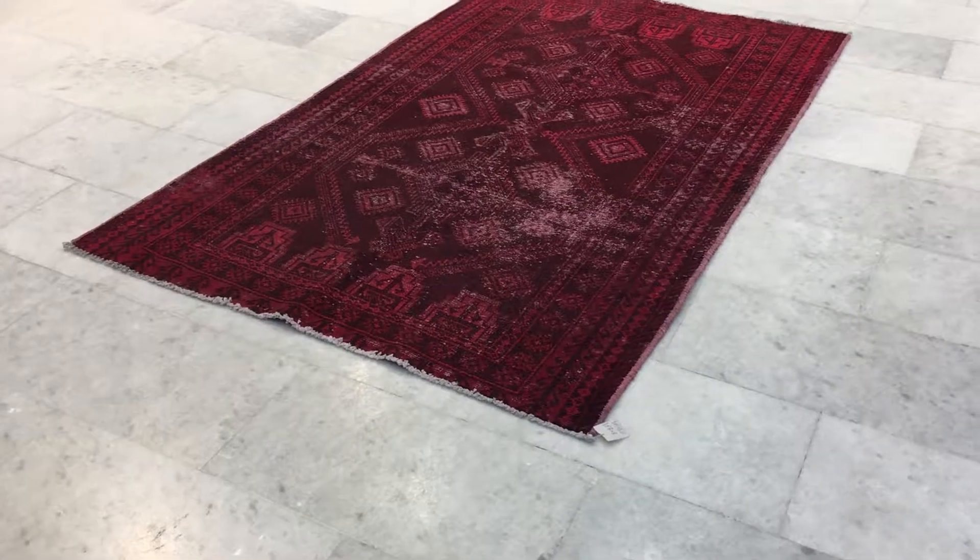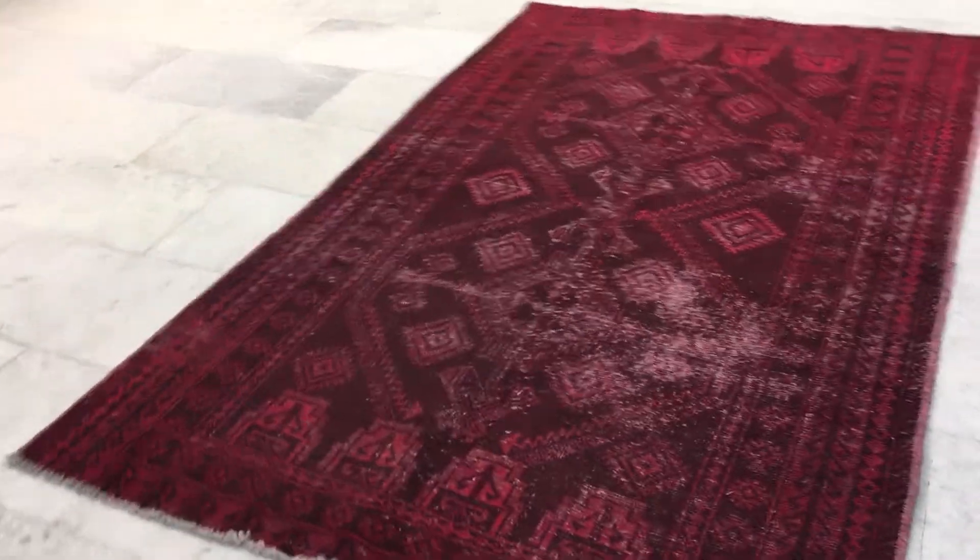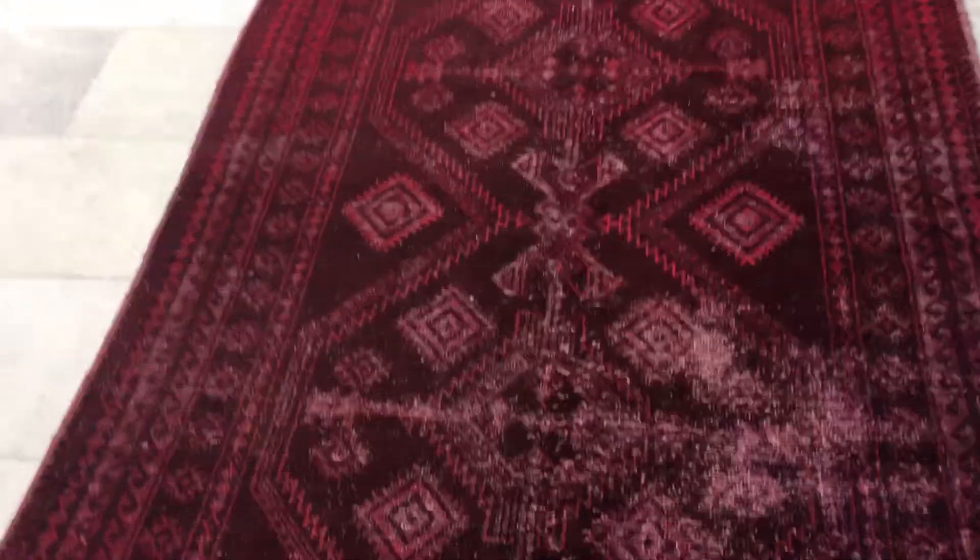It's Vintage Carpet 16808. It's a Persian handmade carpet — a very beautiful carpet. There are very nice faded out areas.